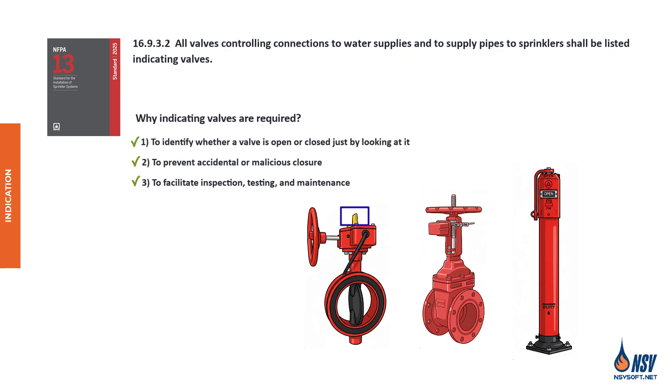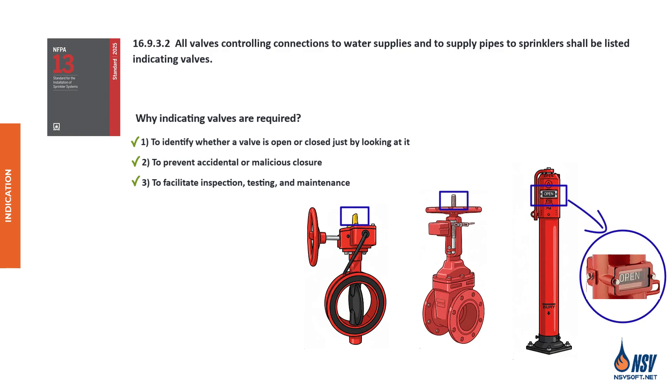Butterfly valves typically feature a brightly colored external indicator that shows the orientation of the disc, enabling operators to determine at a glance whether the valve is open or closed. The OS&Y valve has a threaded stem that protrudes from the valve when open — if you can see the stem poking out, the valve is open. In PIV valves, the indicator functions through a visual indicator window that shows the valve's position — open or shut — in real time.